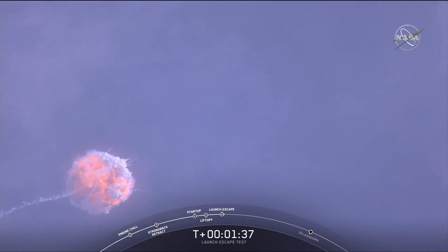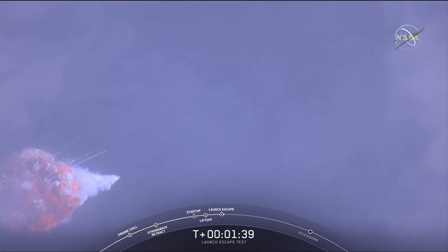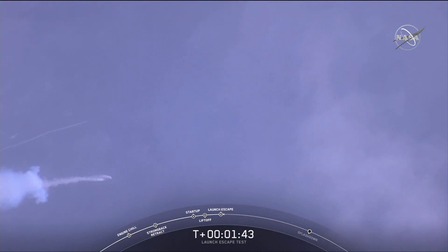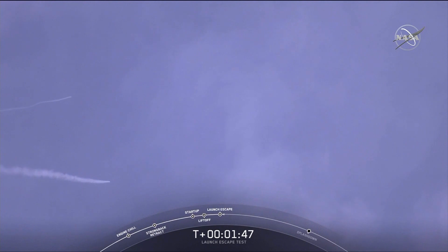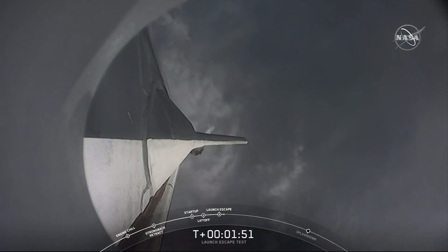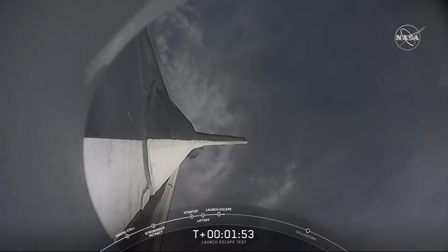And you can hear some really loud cheering in the room. You just saw a bright flash there. It looks like that may be Falcon 9 breaking up. We've got some loud cheers here in Hawthorne — the folks that just watched live the Dragon separate.